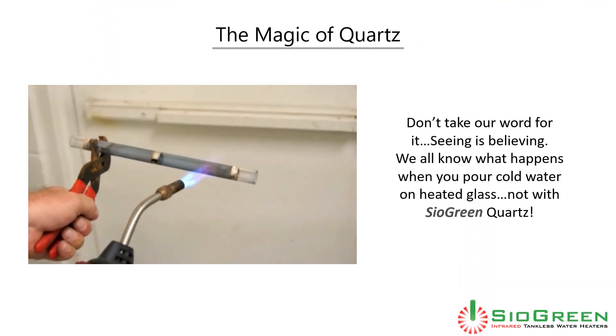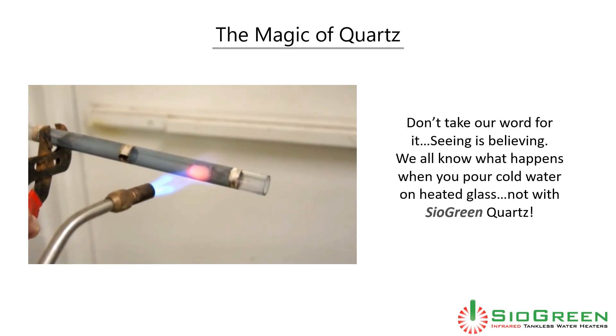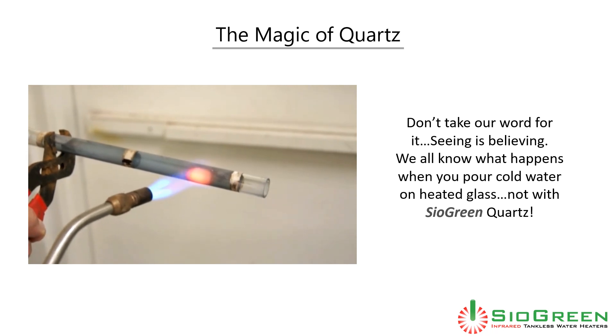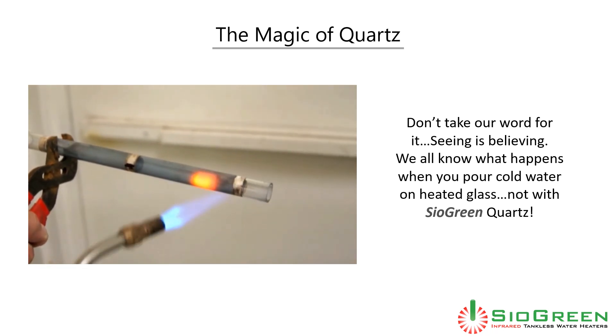This is the magic of quartz. But don't take our word for it. We heated this quartz tube to a hot, cherry red, and we all know what happens when you pour cold water on heated glass — but not with Cyagreen quartz.